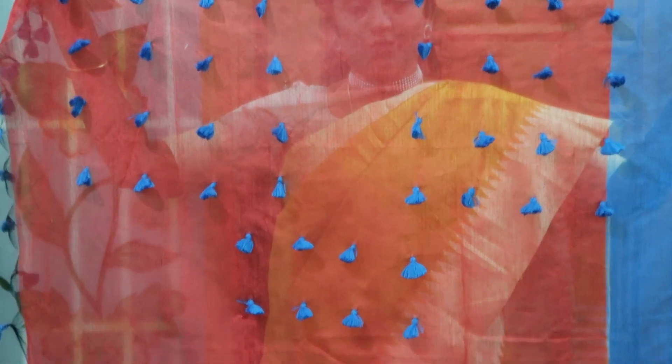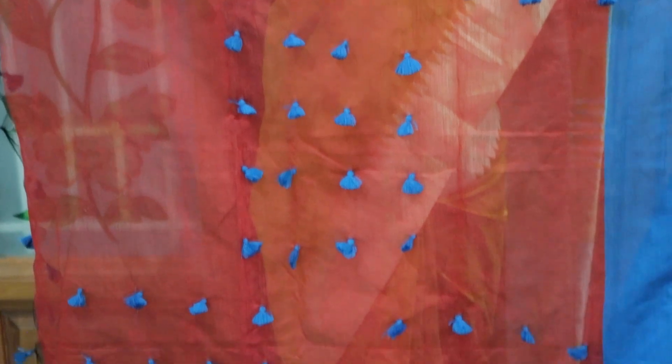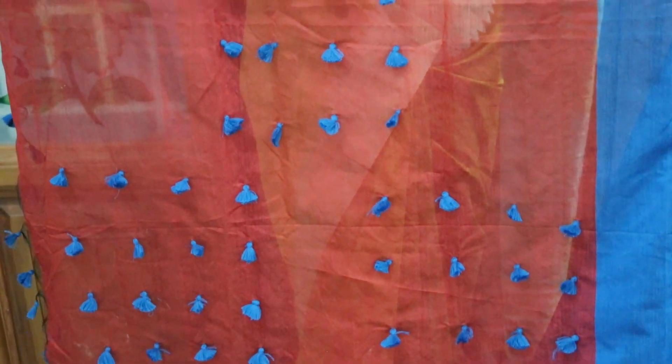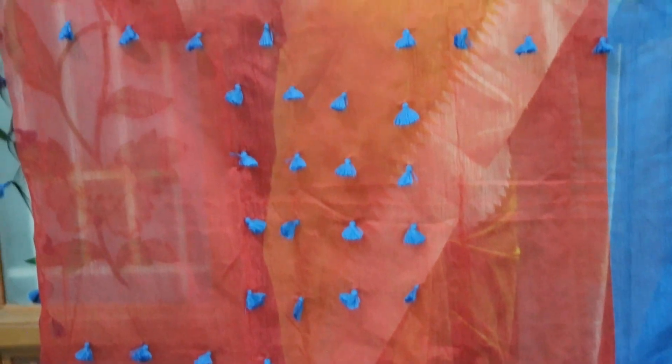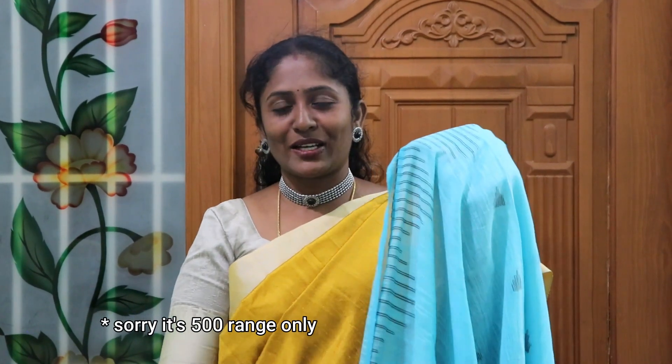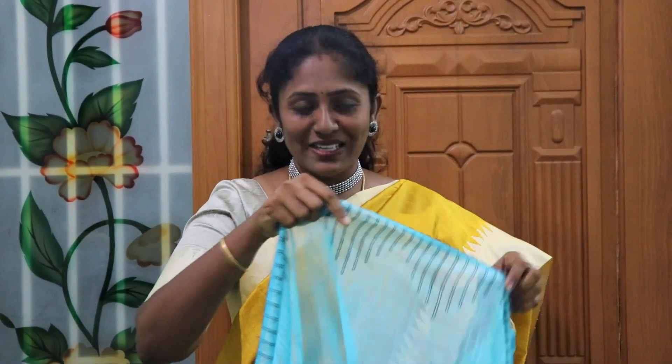Let's go to the next sari. The next sari is here — it is a sky blue sari. Pure cotton sari. It has a little bit of a jazzy look. It has a quality cloth. The cloth is very thick, a little thick.